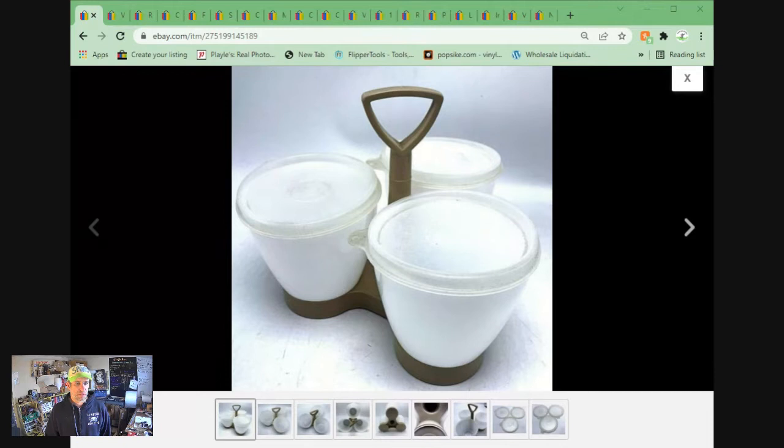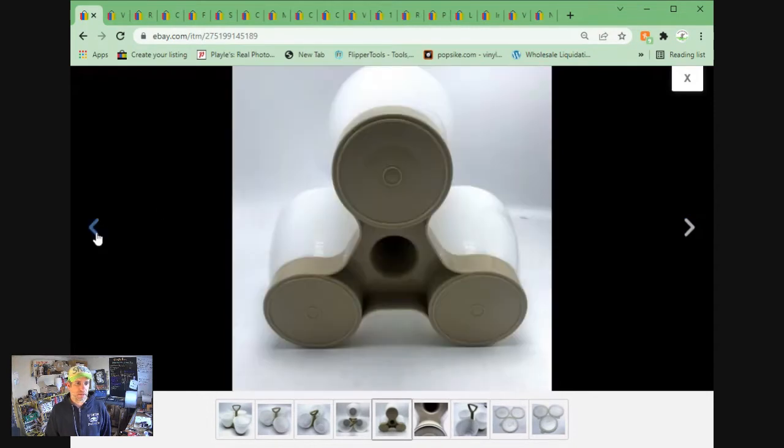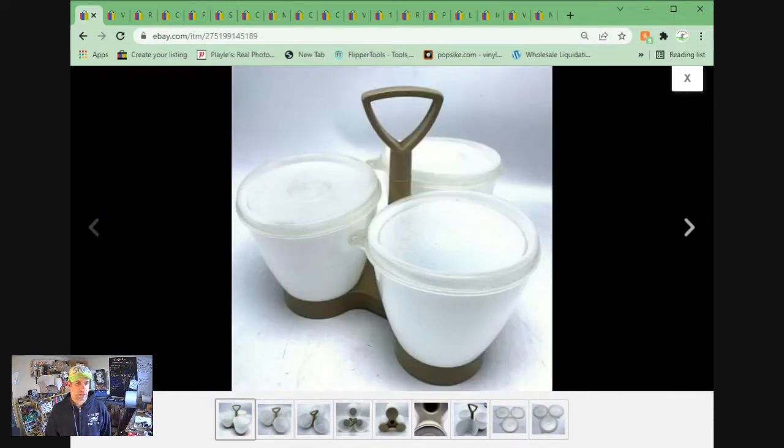These are the Tupperware Condiment Bowl set, complete. This came out of a lot at an estate sale. There was a box with the Tupperware logo that I noticed wasn't in the estate auction. I asked about it and they were willing to sell it for $15. It turns out it was basically a Tupperware party in a box that had never been used. This one sold for $12.55 plus shipping. Took about eight months to sell at that price.